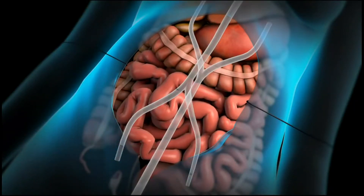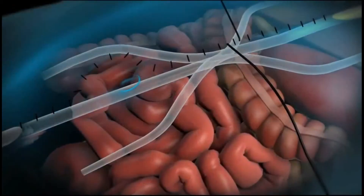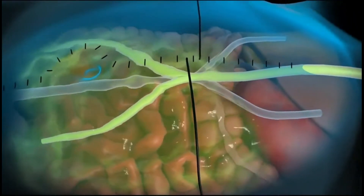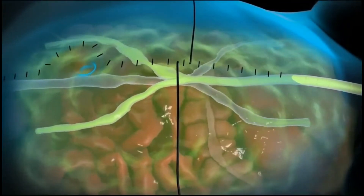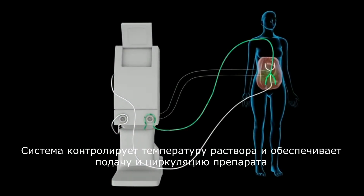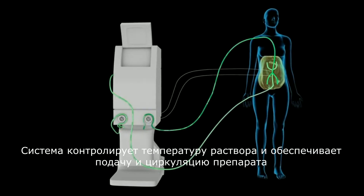The doctor briefly closes the skin of the abdomen with sutures. The abdominal cavity is flooded with a solution that includes chemotherapy drugs. This solution is heated. The tubes and probes are connected to a machine that controls the temperature and flow of the solution.